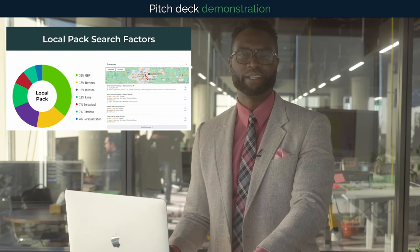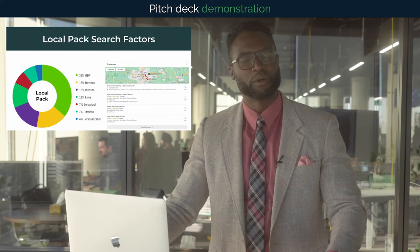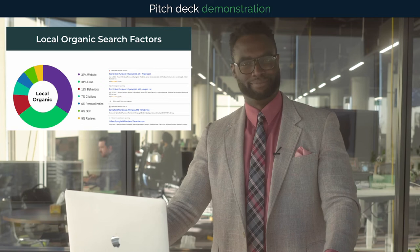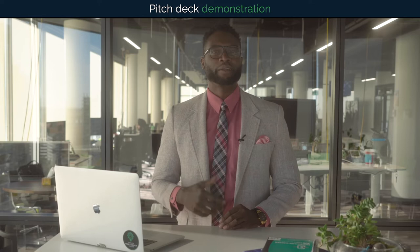The local pack has prime webpage real estate and is often used when someone is looking for something nearby. The biggest contributor is having a well-filled out Google Business Profile, but there are a lot of other factors you can help control. Just underneath the local pack are local organic links, which still account for a significant portion of clicks, but only if you are one of the top three results. The factors for both are the same, so there is a lot under your control.